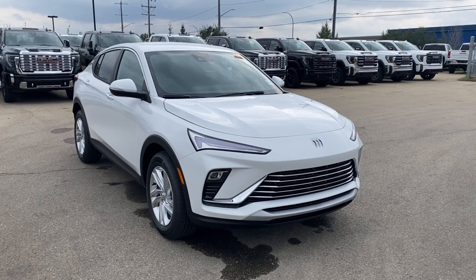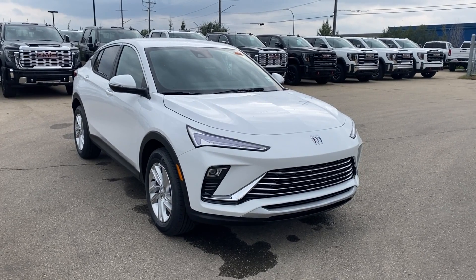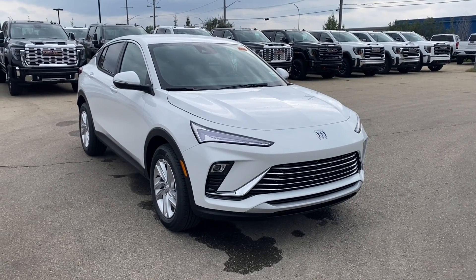Thanks so much for joining me as we took a look at our new 2025 Buick Envista Preferred. If you like the video make sure you leave a like, subscribe to the channel so you can get more video reviews just like this one, and we hope to see you in the near future.